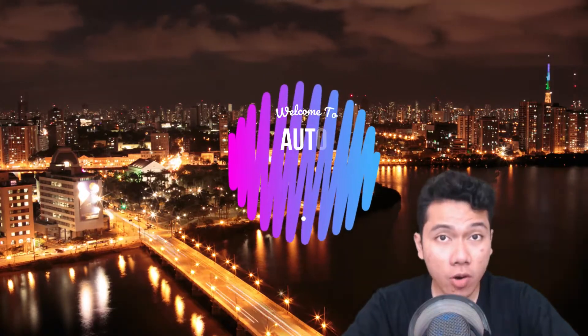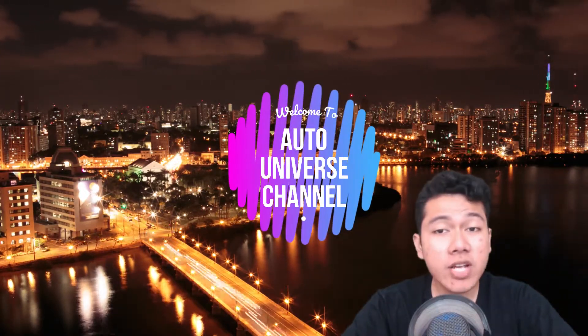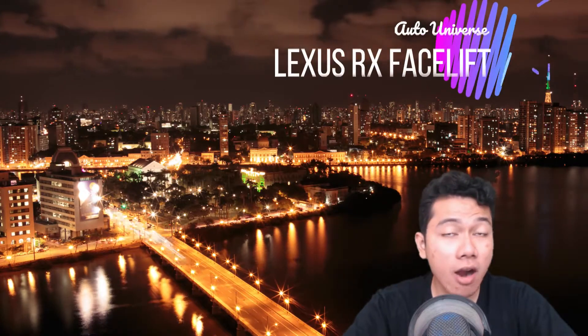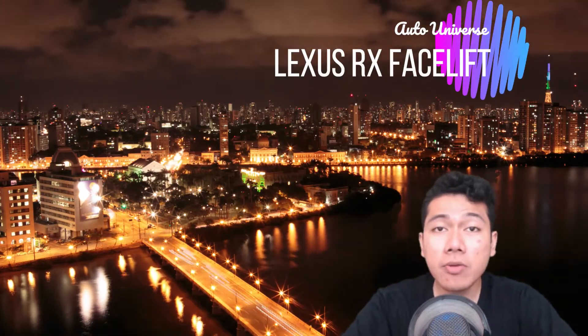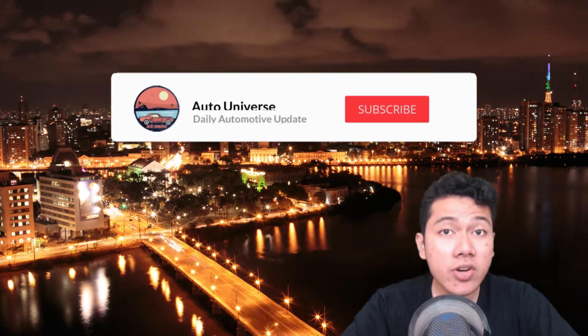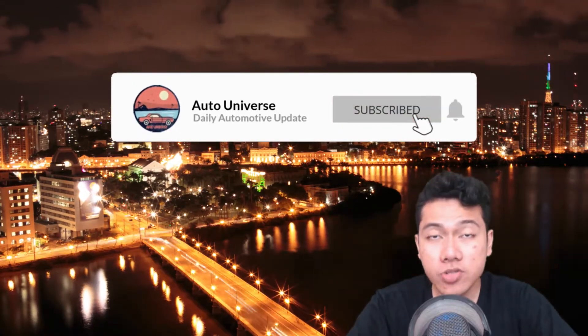Hey there folks, welcome to the Auto Universe. We'll start off today's news with the refreshed Lexus RX — better tech, better handling. But before we get into the news, make sure you hit that like and subscribe button to keep you up to date with the latest auto news and reviews. Now let's get right into the news.